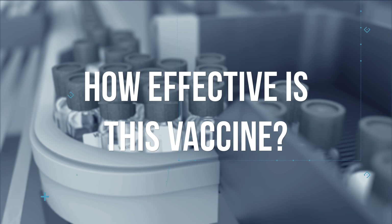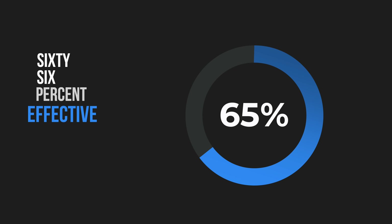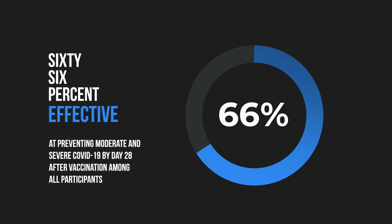So how effective is this vaccine? In the Ensemble trial, which enrolled over 43,000 people age 18 and older — not only from the United States, but also Latin America and South Africa — about 1% of patients enrolled in the study developed COVID-19. It was 66% effective at preventing moderate and severe COVID by day 28 after vaccination among all participants, including in those who lived in regions with new emerging viral variants, such as the P1 variant in Brazil and the B1351 variant in South Africa.